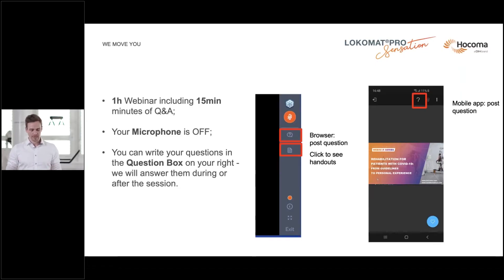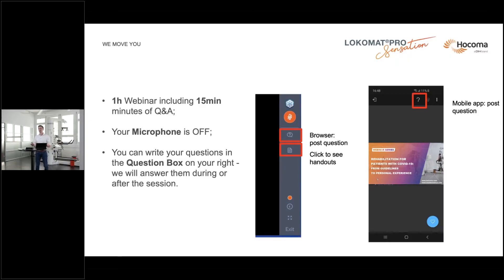After the session I will select your questions, read them out loud, and we will try to answer the majority of those live. Questions we cannot answer today will be answered personally after the webinar directly to you. But before that, let's take some minutes and watch the Locomat Pro Sensation introductory video.